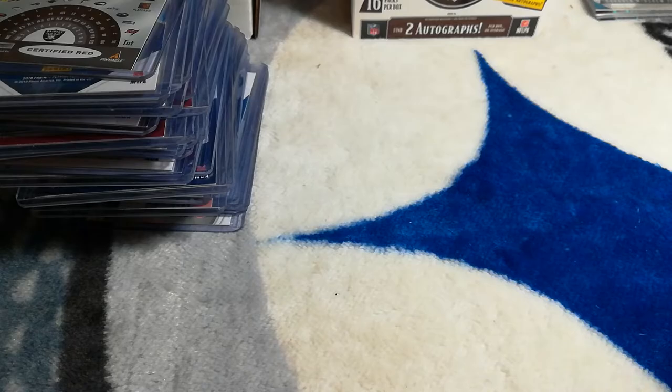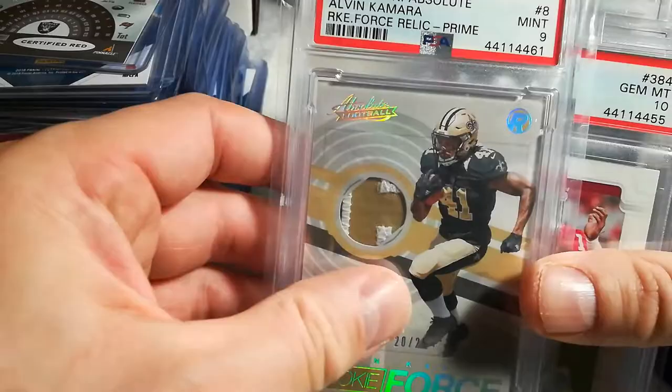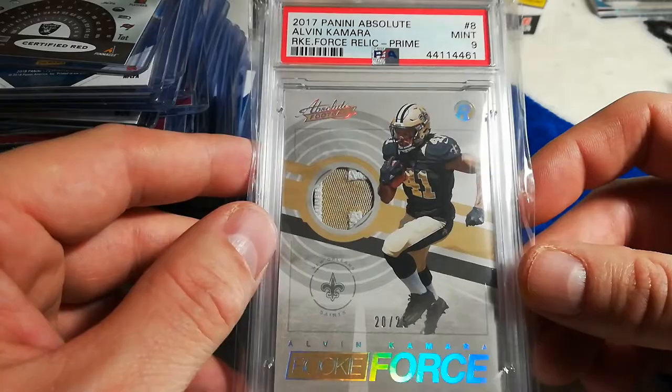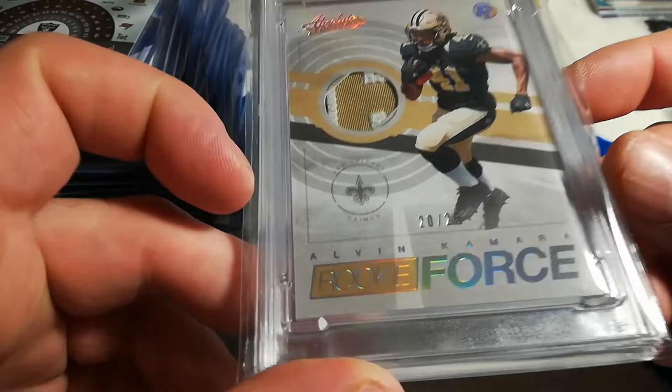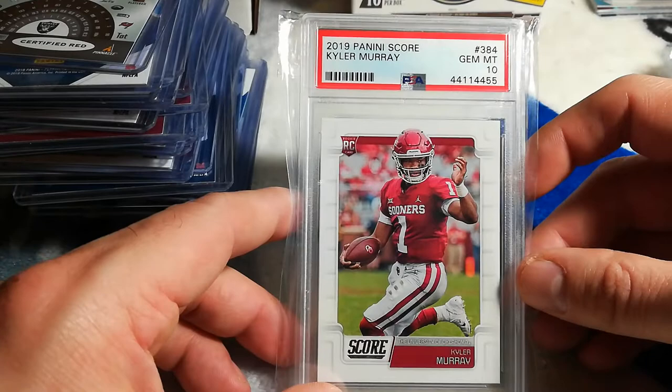Here are some graded cards I have up in my eBay store — this is under gallery_of_cards, that's my eBay account. I've got this Alvin Kamara rookie force relic prime, Mint 9, going for $34.99. It's got his patch — looks like an 'A' in there — numbered 20 to 25 rookie force. Pretty awesome. Probably negotiable on price if you're a big Kamara fan.